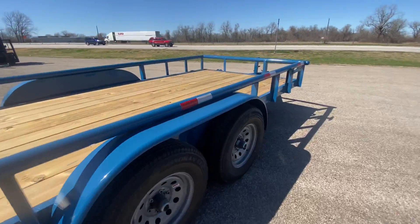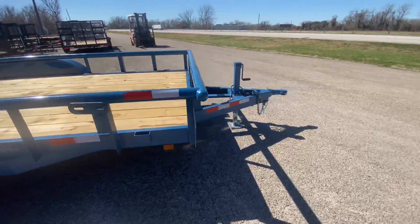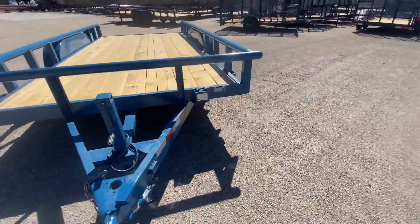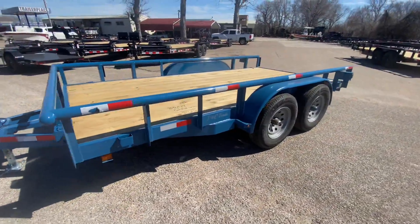You also have a spare tire mount up front. All in all, it's a nice looking unit, priced to move. For more information on this trailer you can visit our website at www.trailerplace.com.